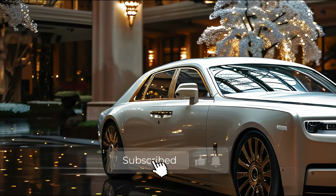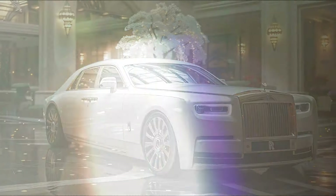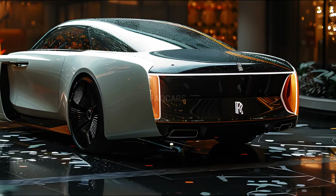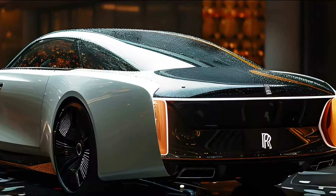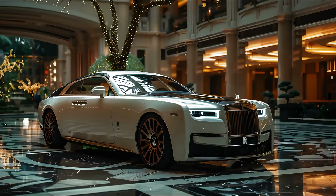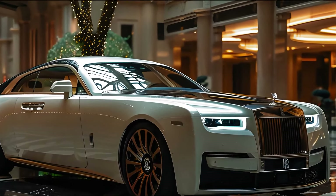It is possible that the 2025 model year will be available in the United States, with initial units arriving by the end of 2024 or early in the following year. The current Ghost, which competes with the Mercedes-Maybach S-Class and Bentley Flying Spur, has an MSRP of approximately $350,000, and a price increase is not unlikely for the updated model.